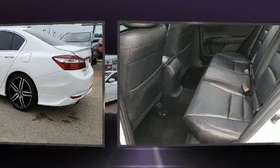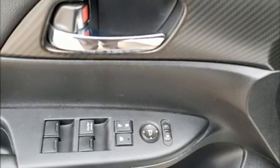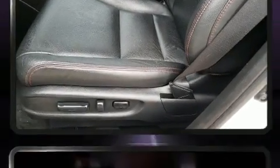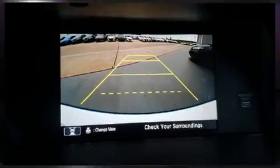Top features include remote keyless entry, delay off headlights, one-touch window functionality, a trip computer, and cruise control. Features such as automatic climate control and leather upholstery prove that economical transportation does not need to be sparsely equipped.